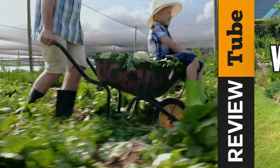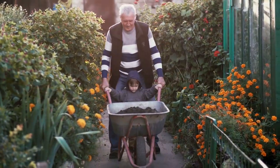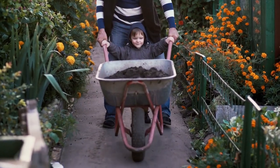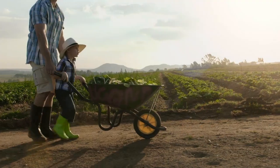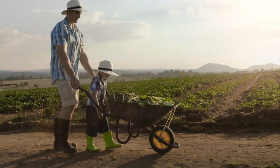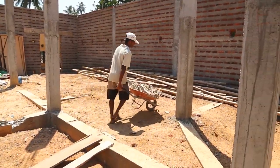A wheelbarrow plays a huge role in gardening and construction. It's an essential tool that's easy to use and transport materials, soil, tools, or supplies from one place to another. This hand-propelled vehicle requires it to be pushed or guided and it comes in various different types, meant for anywhere from light work to heavy use.